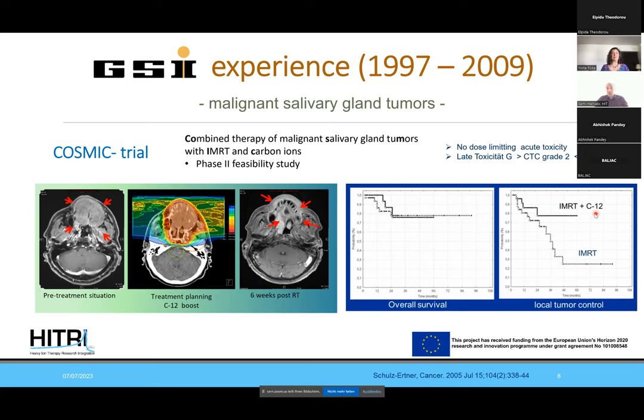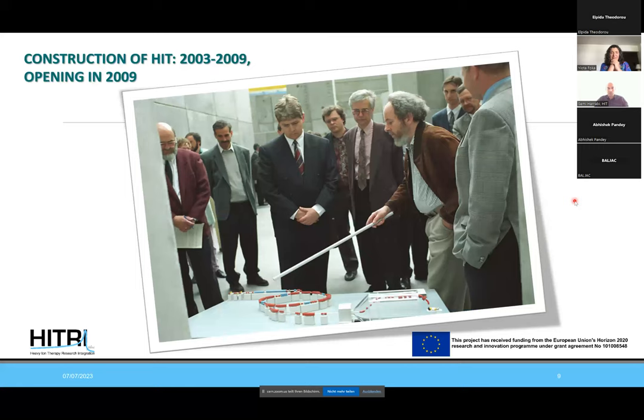The decision to add just a boost was made historically because GSI was a research facility with very limited resources — only a few weeks of beam time per year. By performing a boost irradiation with only a few sessions, we could treat as many patients as possible. But this tremendous local control improvement also translated into overall survival improvement.